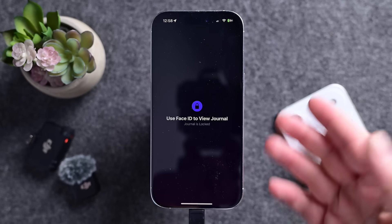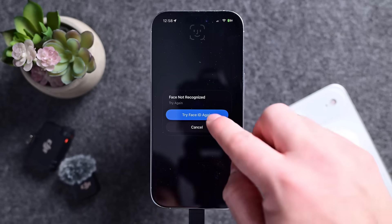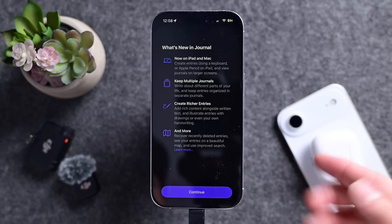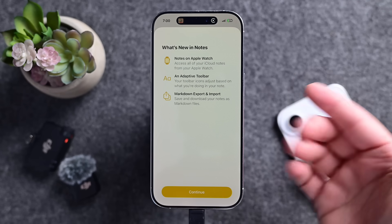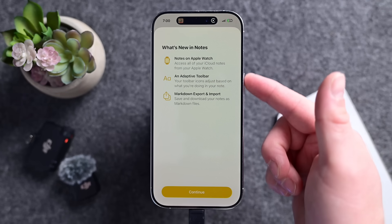We got some new splash screens this time around — truly a sign we're getting closer to release. I can't believe this literally comes out next month already. We got new splash screens in Journal, Music, and Notes that all tout their new features.